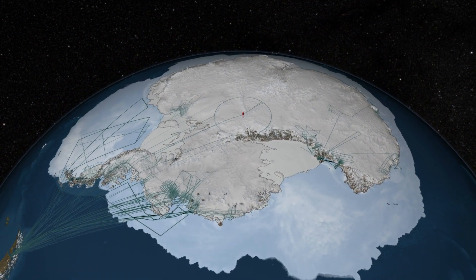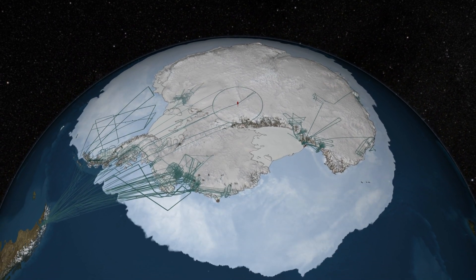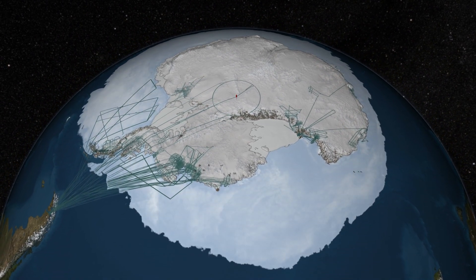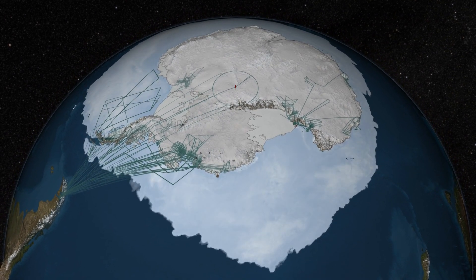Together, these measurements will improve scientists' understanding of the evolving Antarctic ice sheet and its influence on the surrounding ocean and our global climate, and will enhance scientific understanding of the continent.